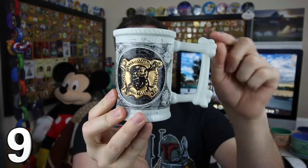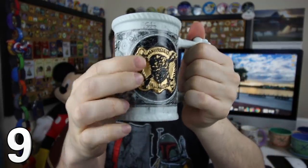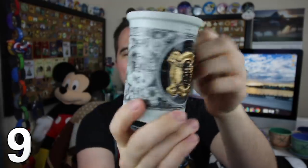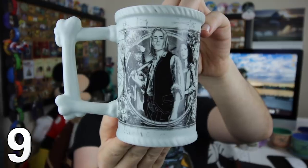Dead men tell no tales with this mug. You can see there's a bone handle here — is that not really, really cool? There's also a three-dimensional pirate medallion, and on this side you can see more of the pirates. I got this one from the Disney Store.